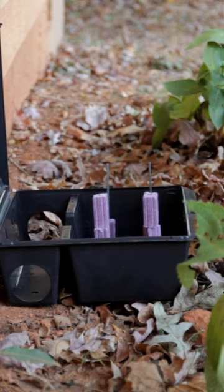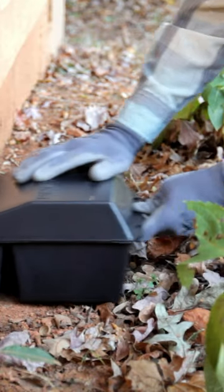Baits are typically used outdoors to control rodents before they move indoors. Always secure the bait in tamper resistant bait stations.